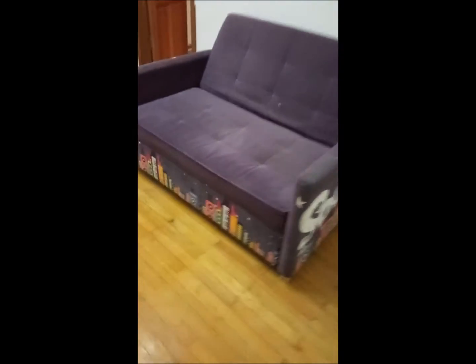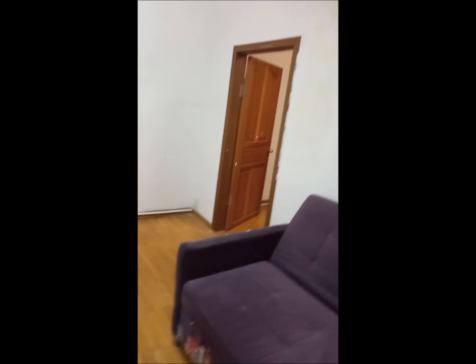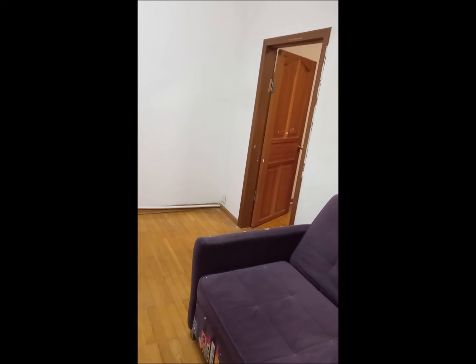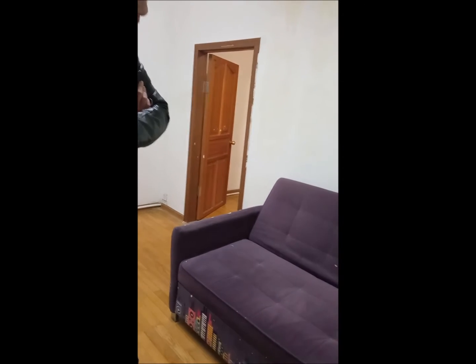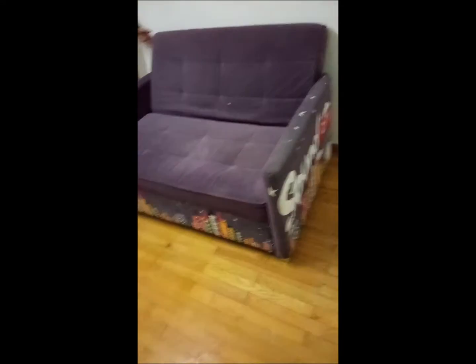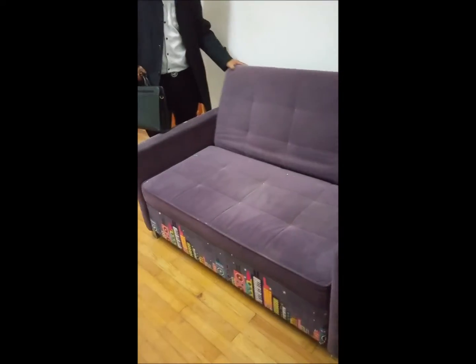They close pretty snugly but don't open back up easily. The sofa looks quite old but comfy. Is the sofa a bed? Just a sofa. Just a sofa.